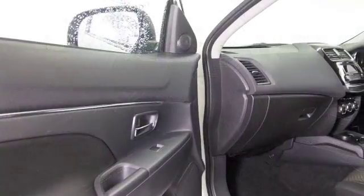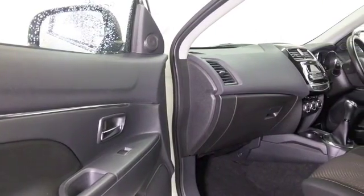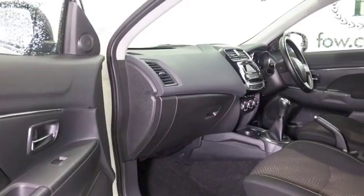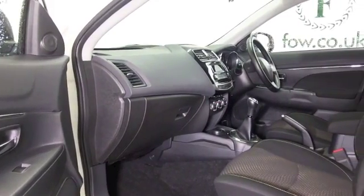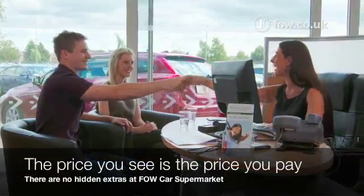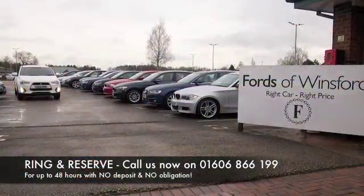Cloth interior, the front seats are heated in this car. We have electric windows, remote locking, cruise control, radio and CD player. Really smart alloys. Don't forget at FOW, the price you see is the price you pay.